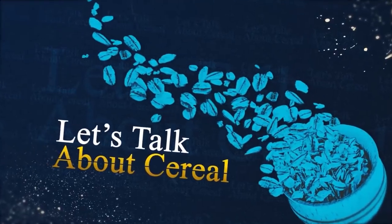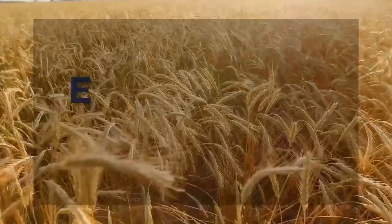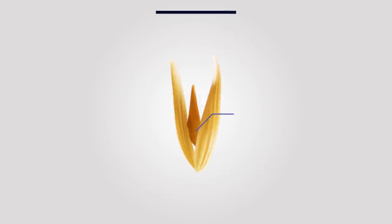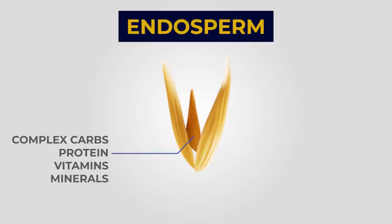Let's talk about cereal. Cereal consists of the edible parts of a grain that comes from cultivated grass. When you eat whole grain cereal, you are eating its endosperm, germ, and bran. The bran is the outer skin, and it's a good source of fiber, B vitamins, and antioxidants. The germ is its embryo — it has protein, minerals, healthy fats, and more B vitamins. The endosperm is what provides the germ with food; it contains complex carbs, protein, and some vitamins and minerals.